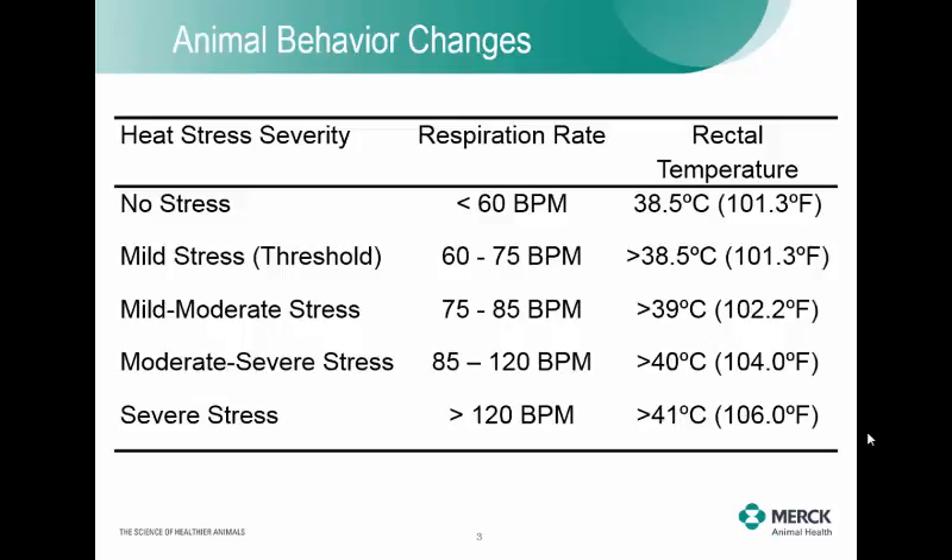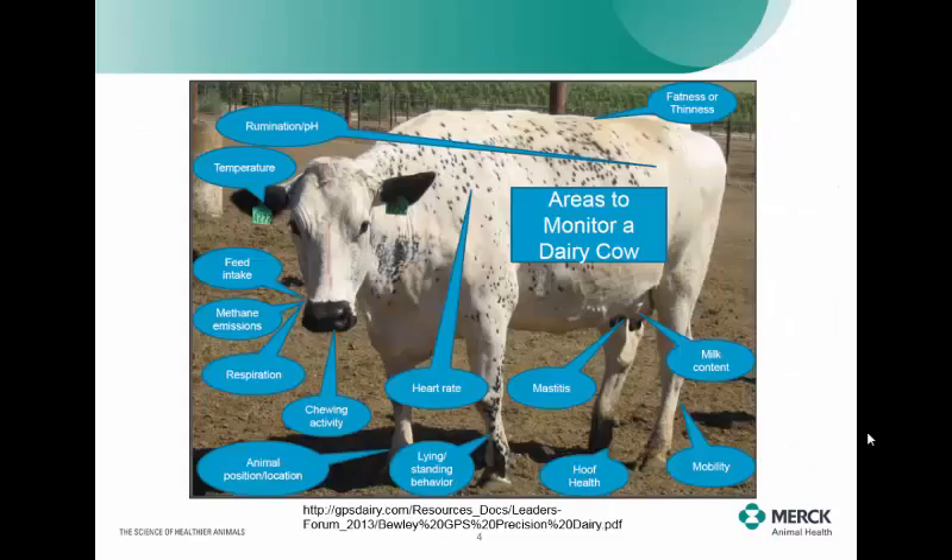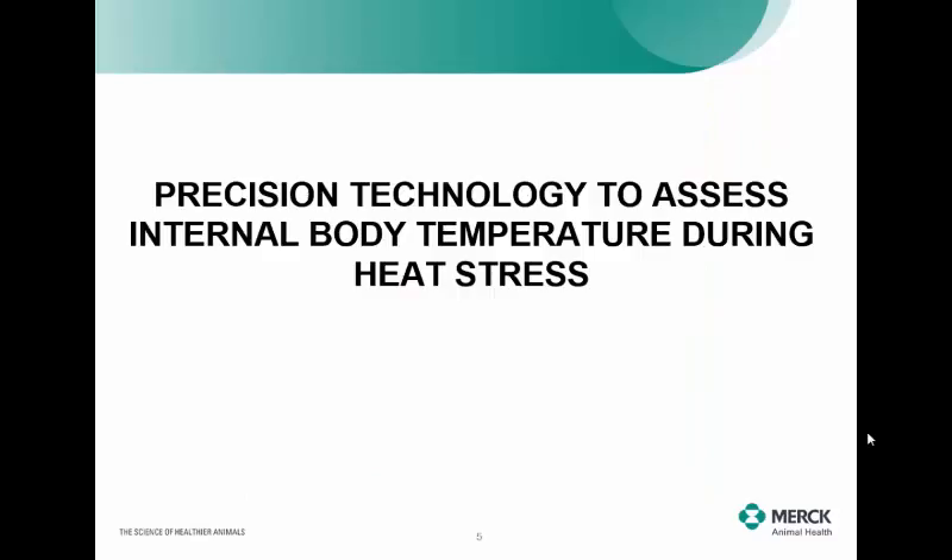There are all kinds of technology out there to measure cows. I borrowed a few from Dr. Jeff Bewley at the University of Kentucky, who looks at using precision dairy technology to evaluate different behavioral changes or emissions from a cow — methane emissions, feed intake, respiration rate, fatness, temperature, mastitis, hoof health, mobility. All of these different things you can monitor on the animal through some type of technology that can be strapped to them.